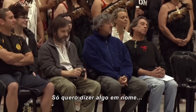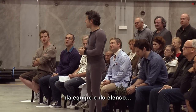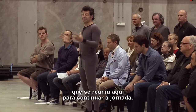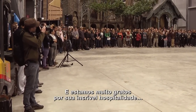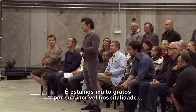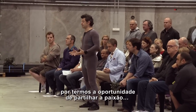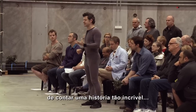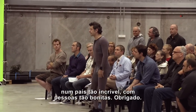Hello everybody, I'm Andy Serkis. I am standing up here just to say, on behalf of the returning crew and cast who have gathered here to go on this journey — we're just very, very grateful for your incredible hospitality and for the opportunity to share the passion for telling such an amazing story in such an amazing country with such beautiful people. Thank you.